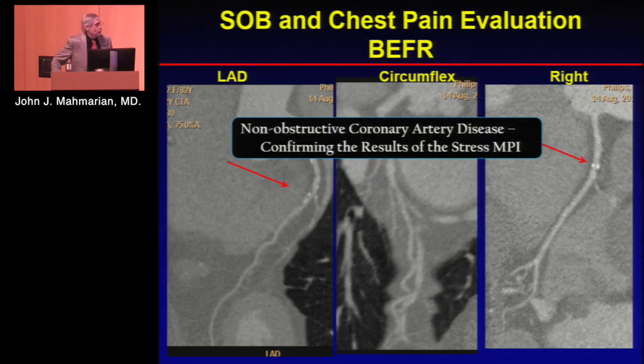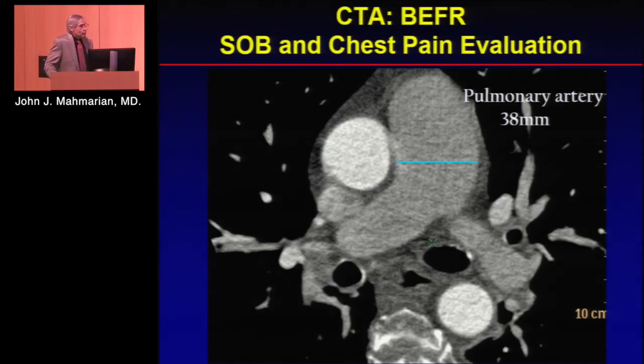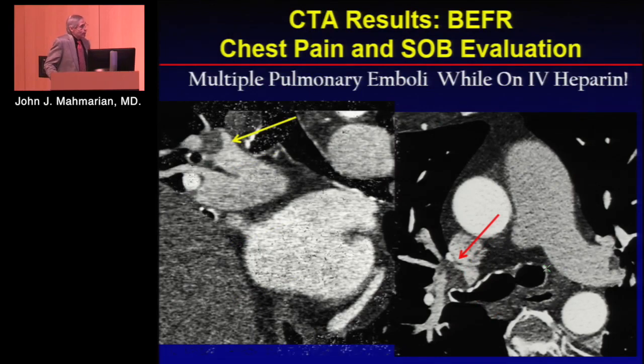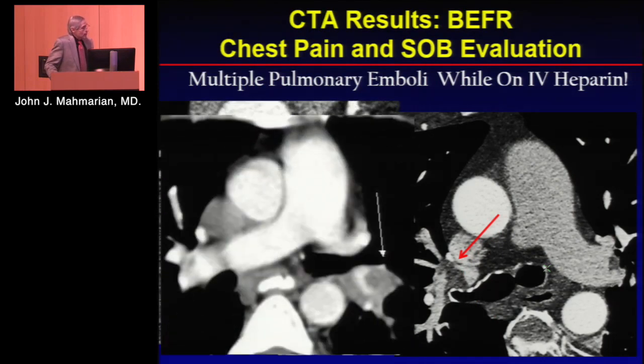I like to think that nuclear imaging is still pretty good, but she had a markedly dilated pulmonary artery. When I see this on a CT scan, I always start to worry. Looking at this now, you can see that she had large emboli in both sides — multiple pulmonary emboli — and this was while she was on heparin.